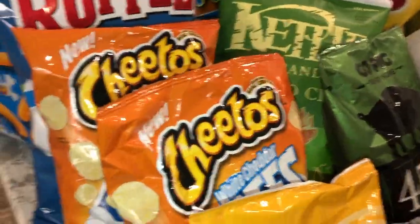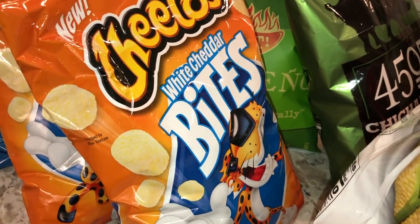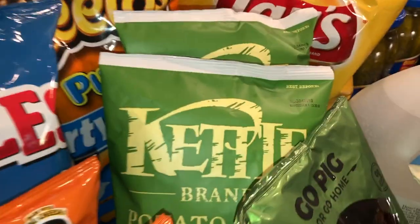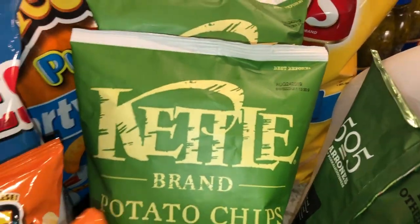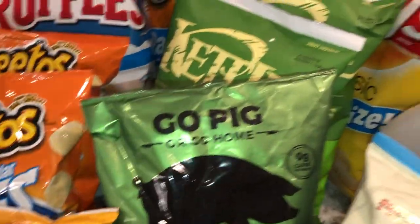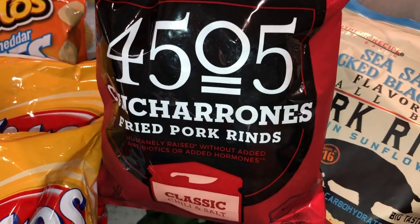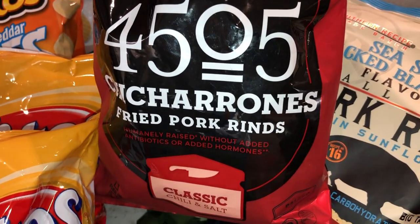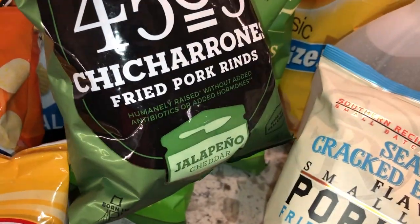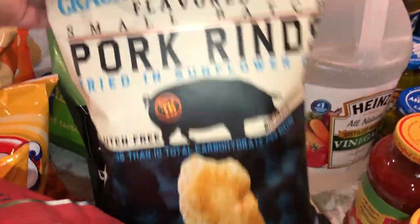These are really easy little Cheeto bites — the white cheddar — just throw them in a little cup. We have a couple bags of Fritos, some jalapeño chips, and we love mixing it up with popcorn. Then we're going to try some of these pork skins in a couple of different flavors: chili and salt, jalapeño cheddar, and salt and pepper.